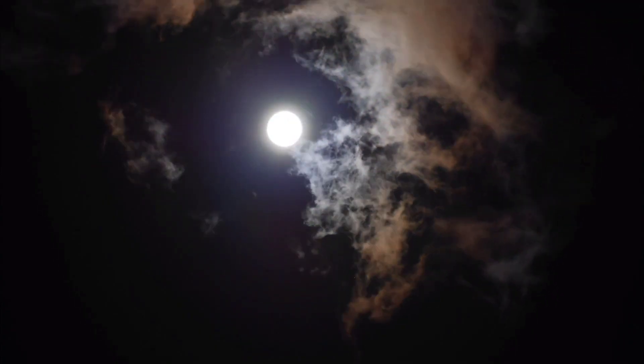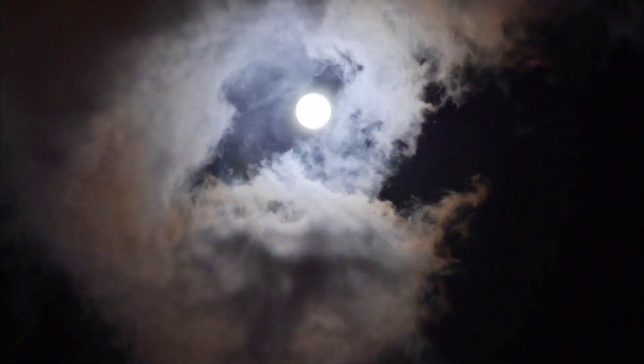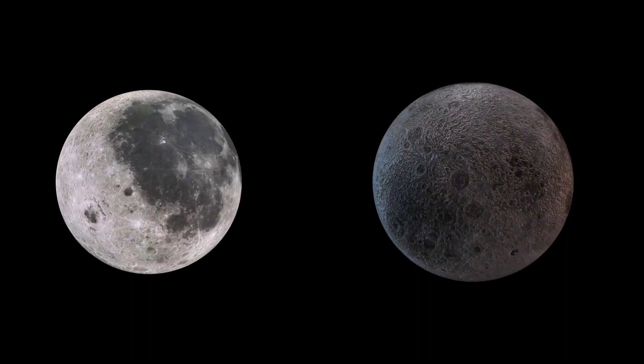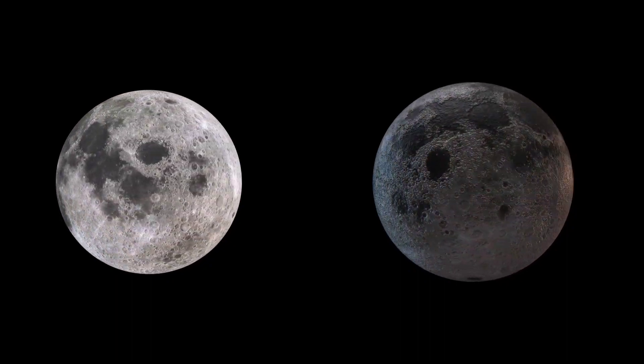4. The moon is not round but slightly flattened, giving it an oblate spheroid shape. 5. The moon has no atmosphere, which means there's no air to breathe, and it also lacks weather and wind.